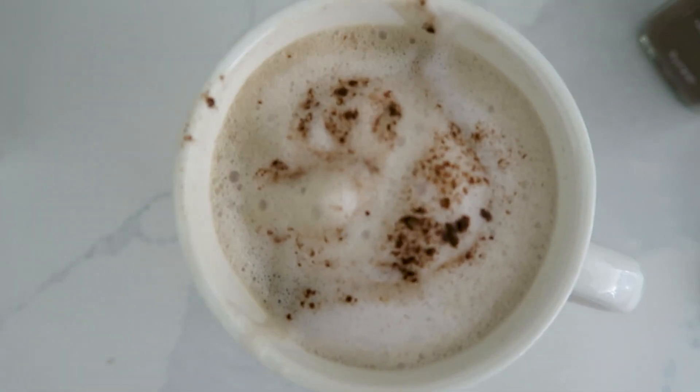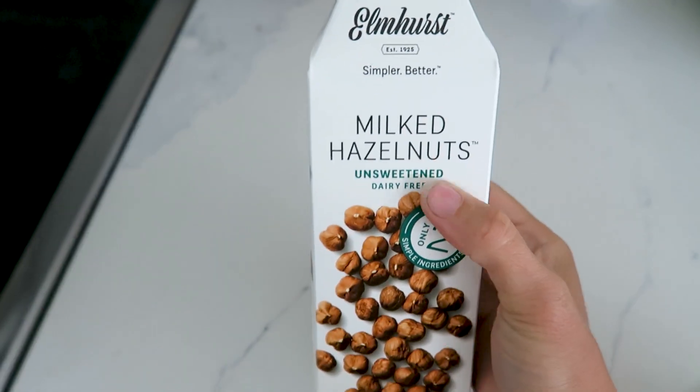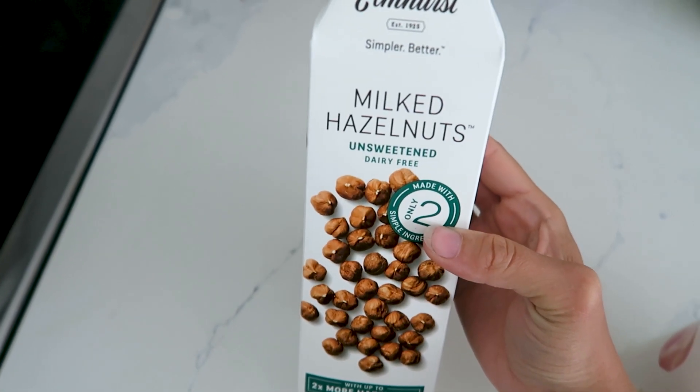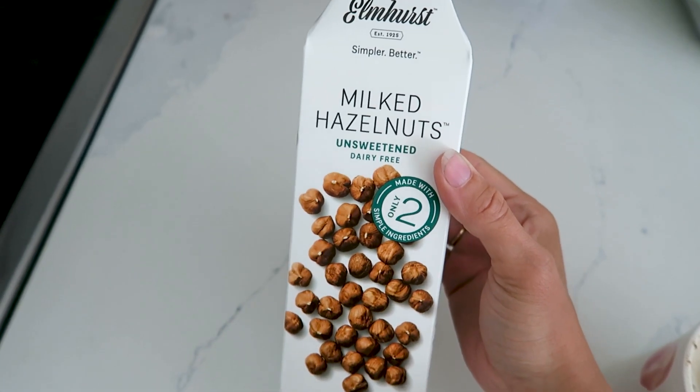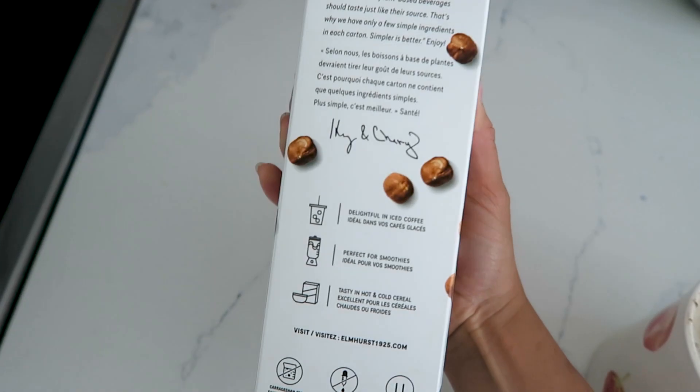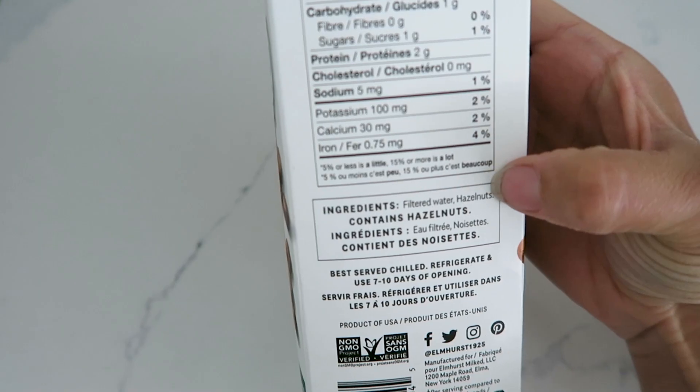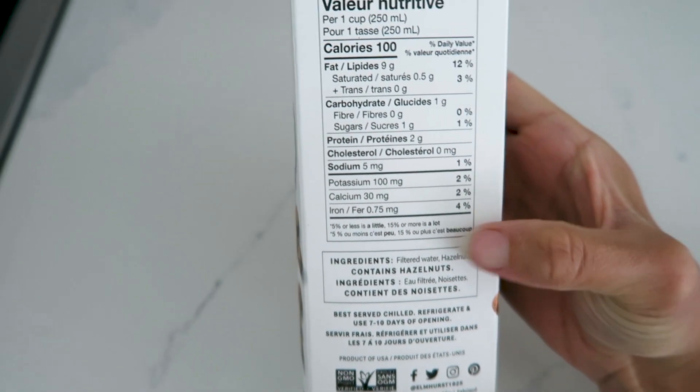Oh yeah, that's delicious. They have a bunch of other flavors too — cashews, almonds, I think oat milk — but since it was on sale the hazelnut one seemed like a fun one to try in coffee, and I can confirm it is delicious. Here are the ingredients: just filtered water and hazelnuts. Delicious.